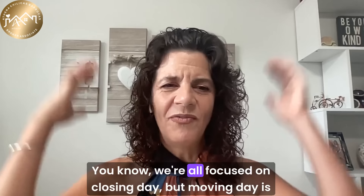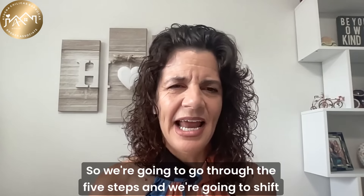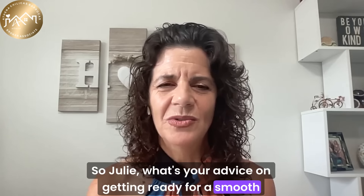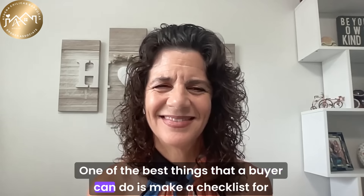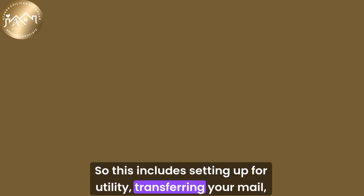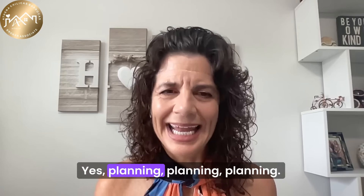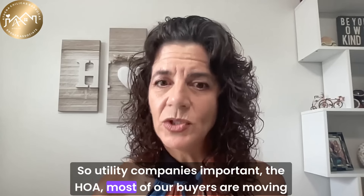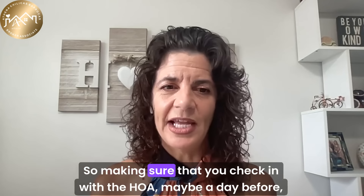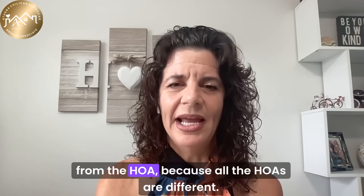Now let's talk about preparing to move into the new home — moving day is equally as important as closing day. One of the best things a buyer can do is make a checklist for everything they'll need for the move. This includes setting up utilities, transferring your mail, updating your addresses, and coordinating with moving services well in advance. Utility companies are important, and most buyers are moving into a property managed by a homeowner's association, so check in with the HOA before move-in day to introduce yourself and find out what the expectations are, since all HOAs are different.